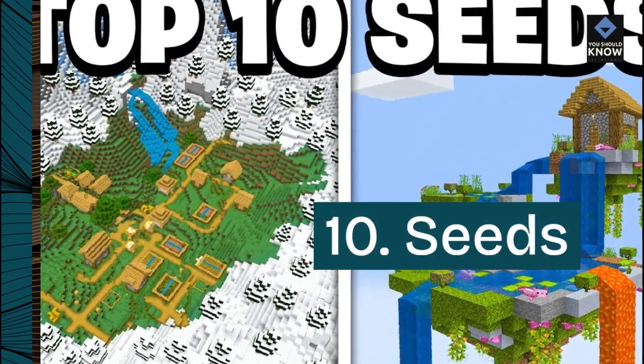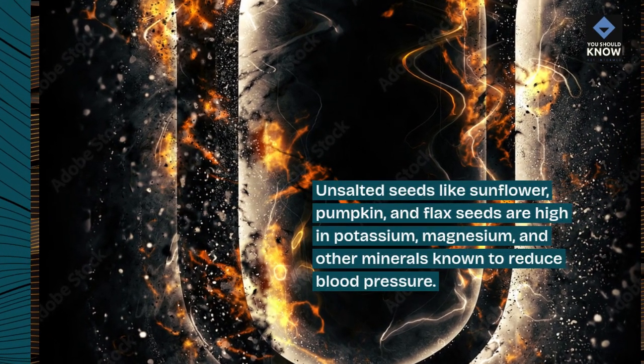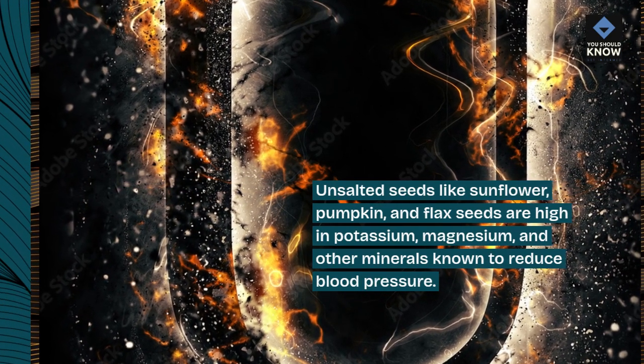10. Seeds. Unsalted seeds like sunflower, pumpkin, and flax seeds are high in potassium, magnesium, and other minerals known to reduce blood pressure.